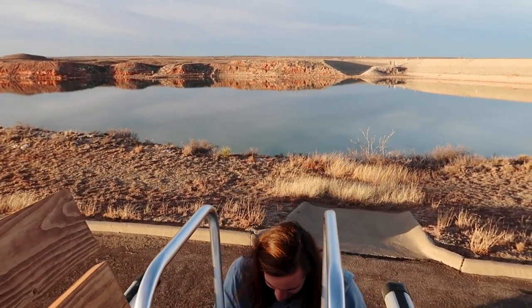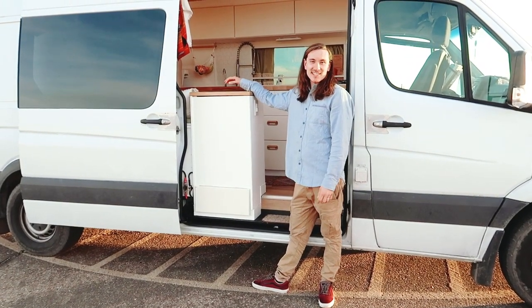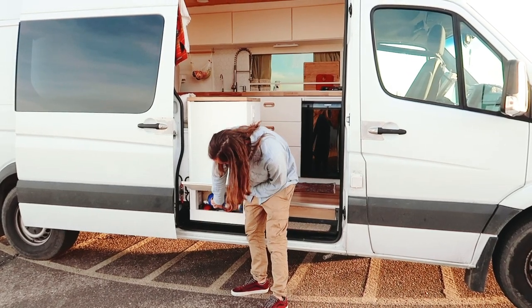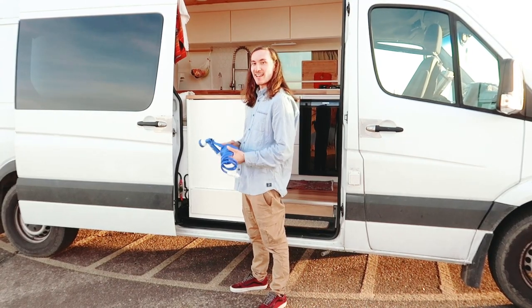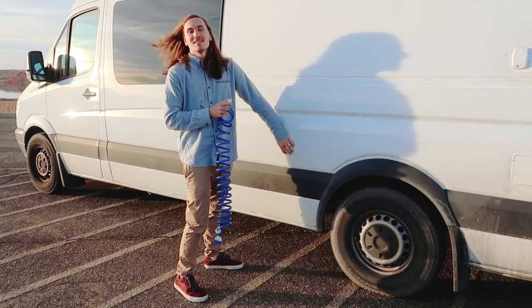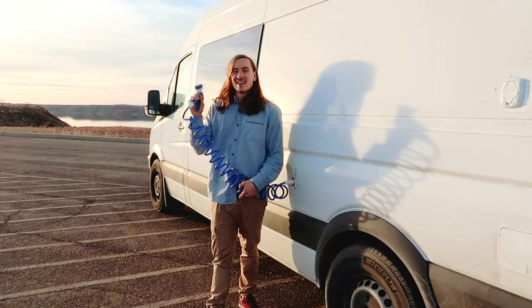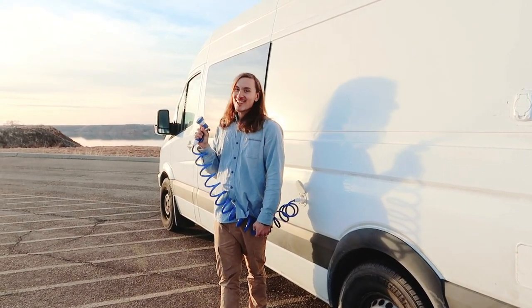Underneath the vanity we had a little bit of extra space, so we added a cabinet for extra storage. That's where we keep our hose, which we run to the other side of the van — it plugs in right here and connects directly from the water heater so we can take hot showers outside.